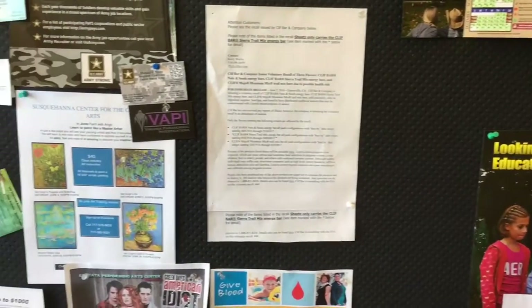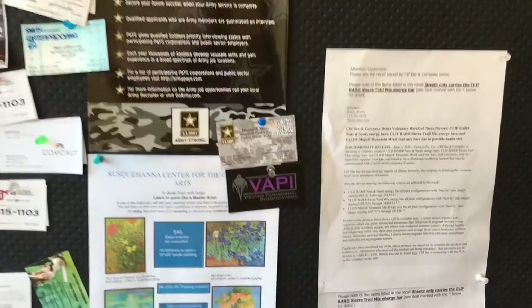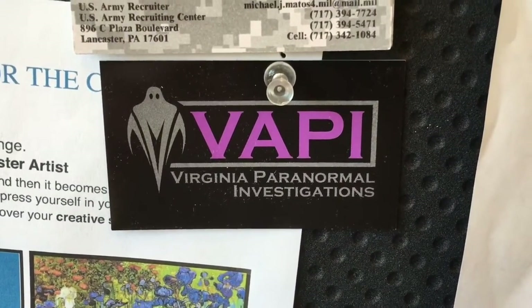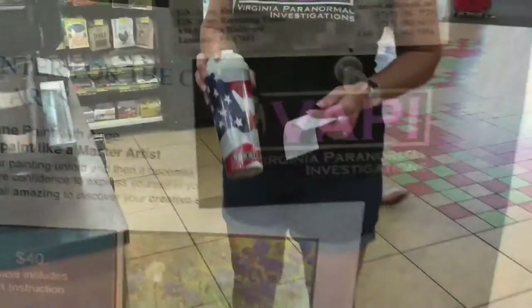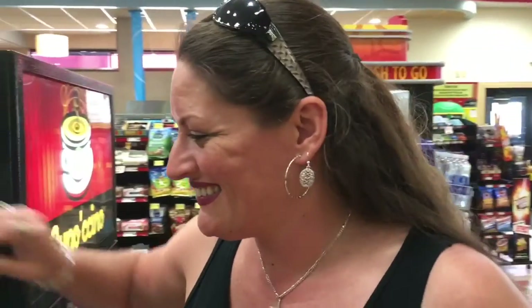So here we got the Sheetz bulletin board, and what do we have in the middle there? Virginia Paranormal Investigations — I'll have to check them out. And nothing says America like a Sheetz coffee mug, braced with the American flag and the Sheetz logo at the bottom of it. Near the 4th of July — a little past it, but still America.